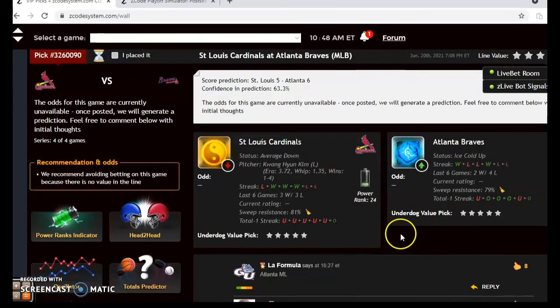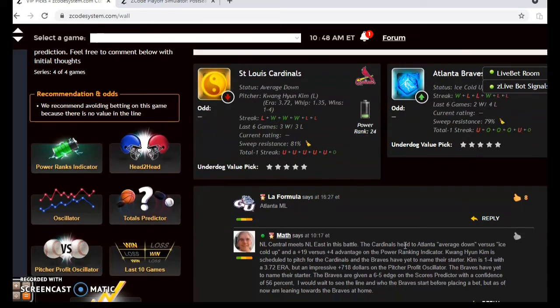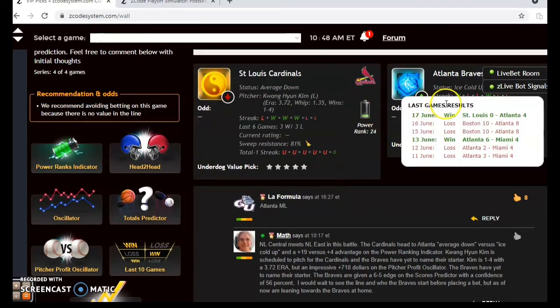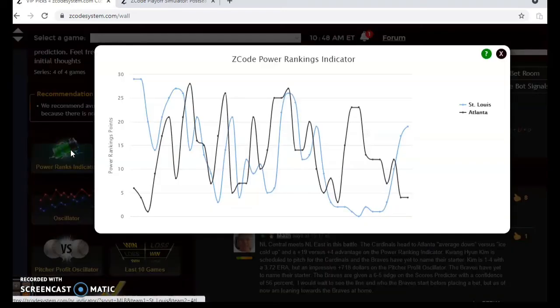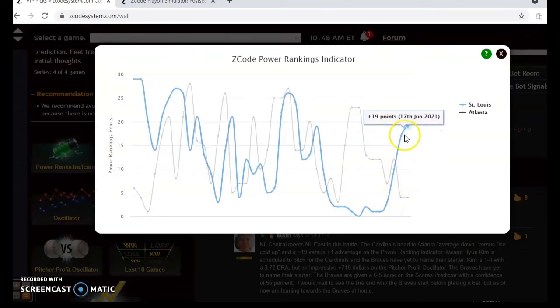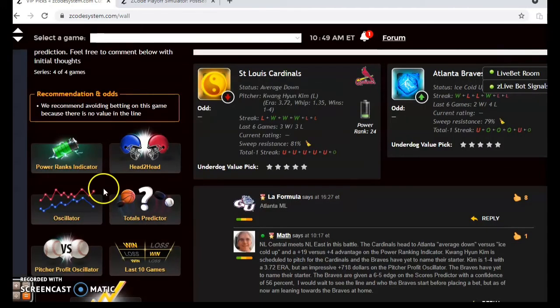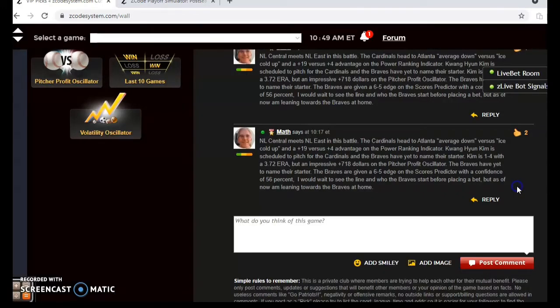The final game is the St. Louis Cardinals versus the Atlanta Braves. The Cardinals are average status while the Braves are ice cold. The Cardinals have lost their last game and are three and three over their last six; the Braves have won their last game but are only two and four over their last six. Kwang-hyun Kim is scheduled to pitch for the Cardinals at 1-4 with a 3.72 ERA; the Braves have yet to name their starter. On the power ranking indicator the Cardinals are on an upward trend at plus 19, while the Braves have been on a steady downward trend, now back down to plus four. For the over/under, the Cardinals are trending over and the Braves are trending under — in that scenario it's usually best to avoid placing that bet.